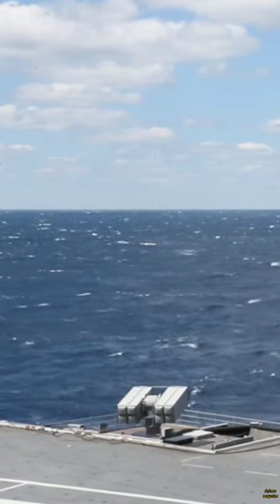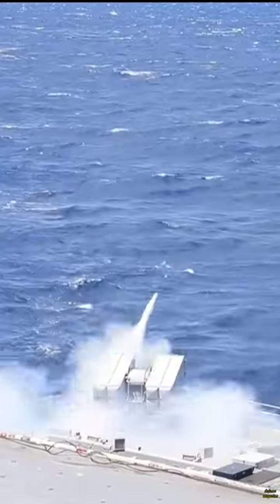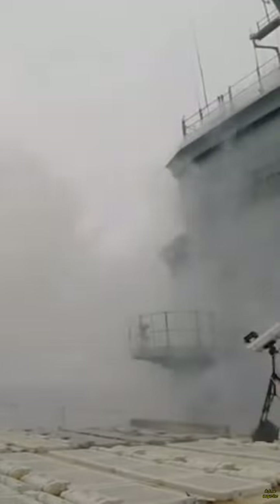It has a mass of 280 kg including 39 kg of blast fragmentation warhead, a length of 3.6 m and diameter of 10 inches. The Mark 143 solid fuel engine provides a maximum speed of Mach 4, achieving an operational range of 50 km.